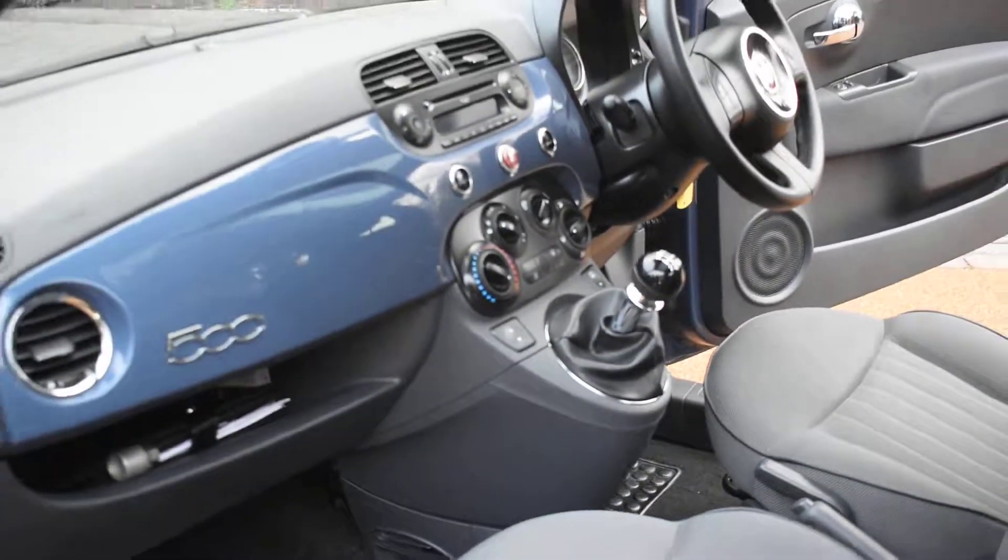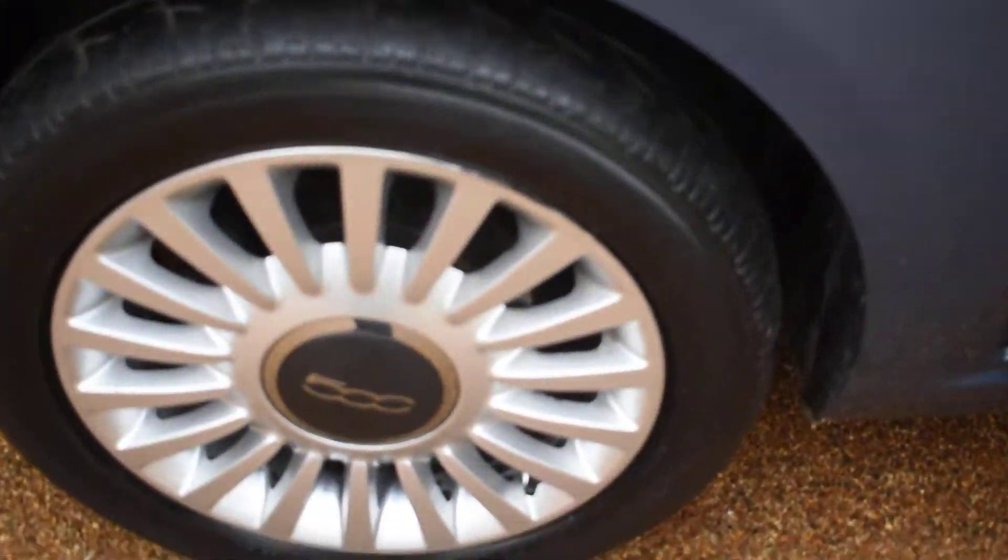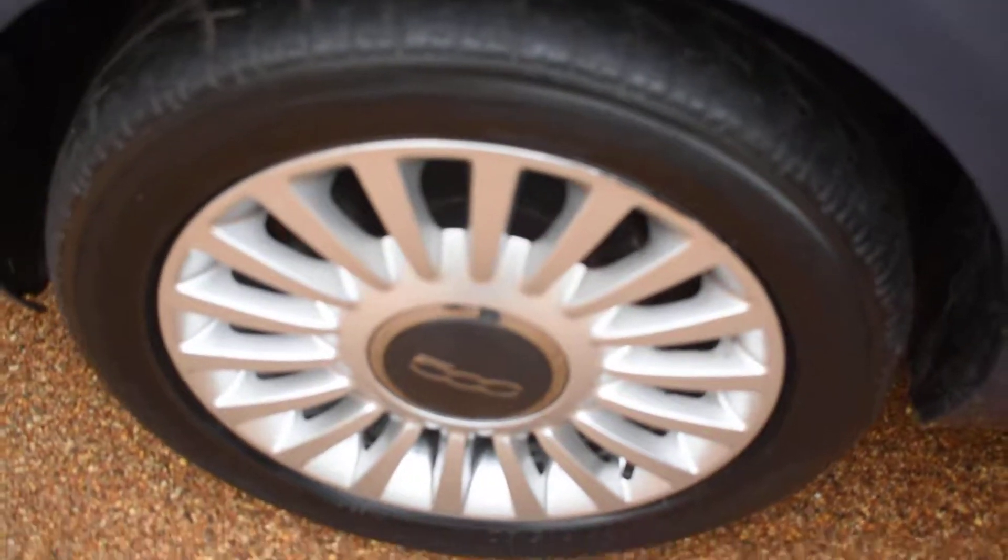I'll just put the bonnet up so I can show you underneath the engine. It's all lovely and clean under there too. Here we have the nearside front wheel which is all nice. I'm just going to put the camera down while I open the bonnet for you.